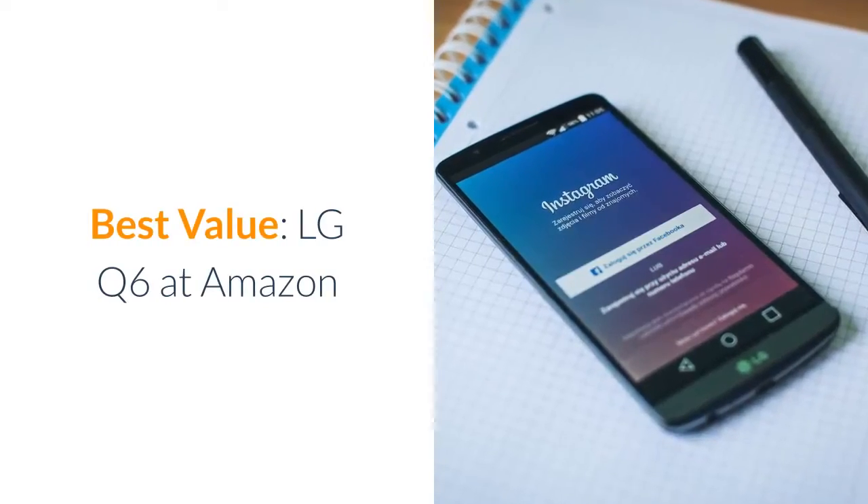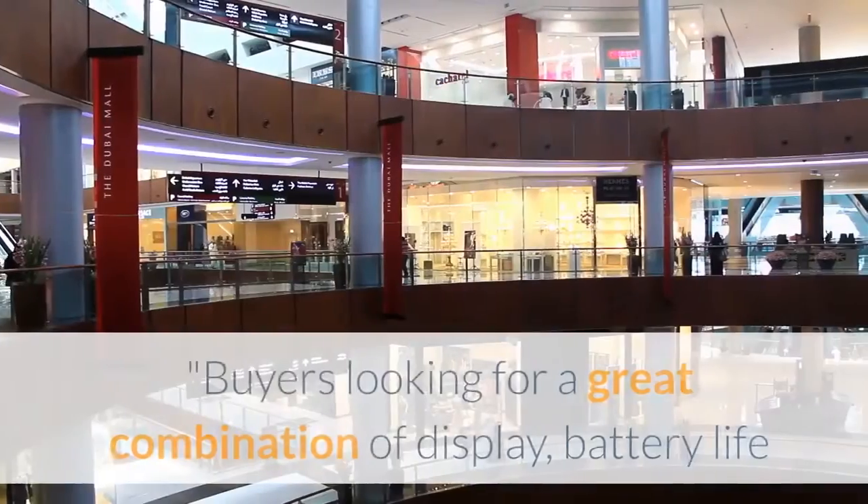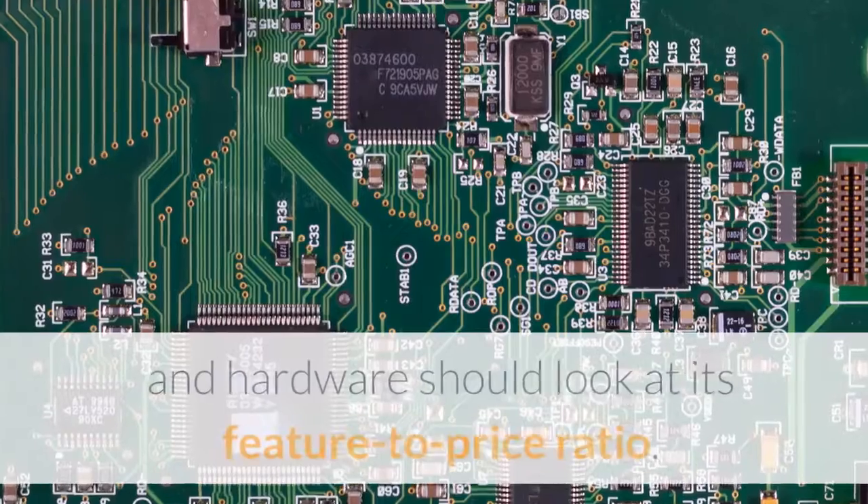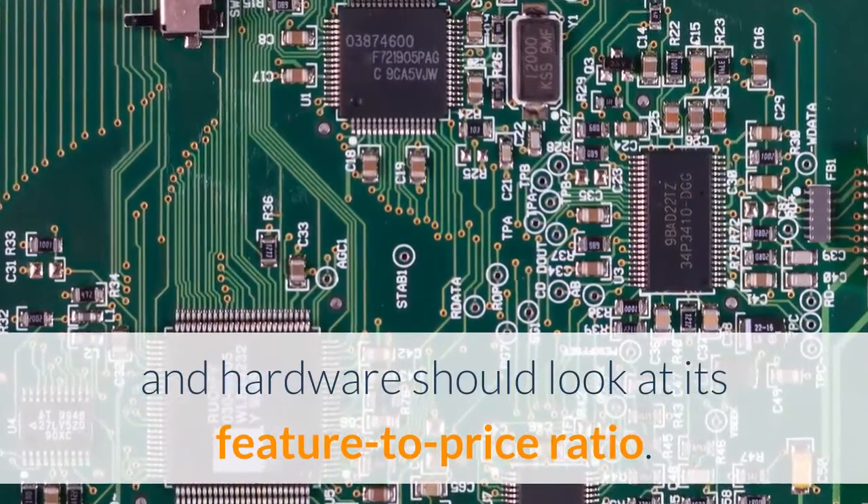Best Value: LG Q6 at Amazon. Buyers looking for a great combination of display, battery life, and hardware should look at its feature-to-price ratio.